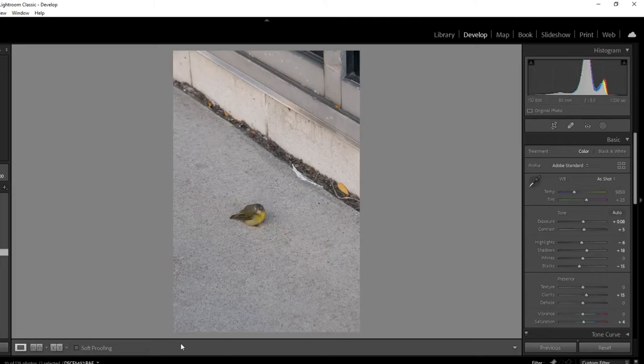Here's a bird that was on the sidewalk — it wasn't flying or moving much. It doesn't look like a city bird to me. I don't know much about birds, but it looks like somebody's pet flew away or something. It was just very weird. Nothing I'm gonna do with that, but I'll show you — you see some weird stuff on the street sometimes.